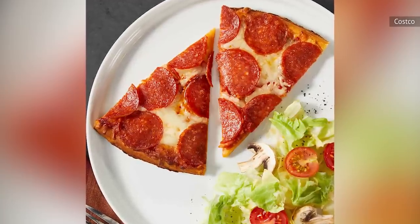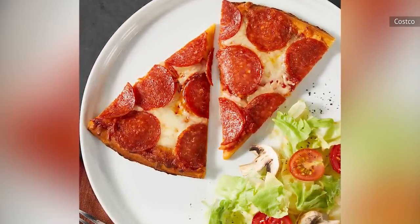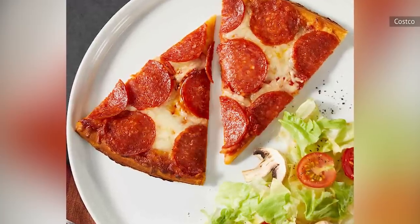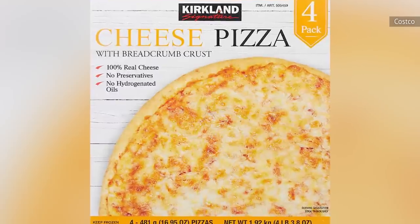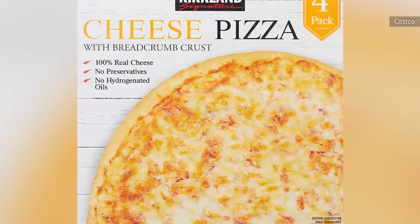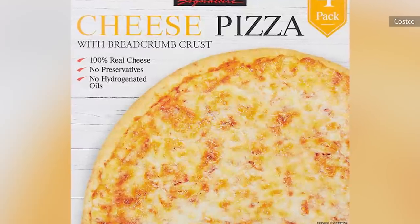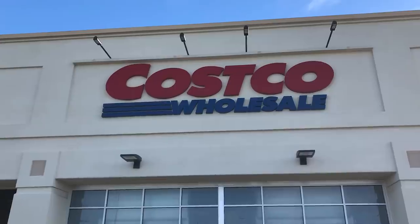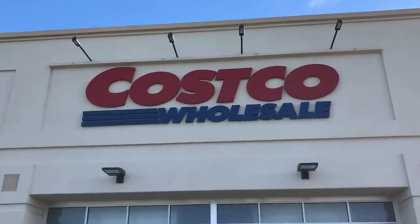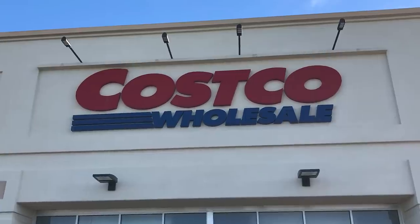Choose between options like a thin-crust pepperoni pizza topped with loads of pepperoni and cheese, or a regular-style cheese pizza complete with a breadcrumb crust and multiple types of cheese. The pizzas come in a four-count package for around $17, which works out to about $4 to $5 per pie — a bargain compared to other grocery store frozen pizzas.